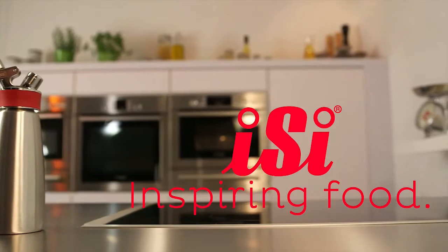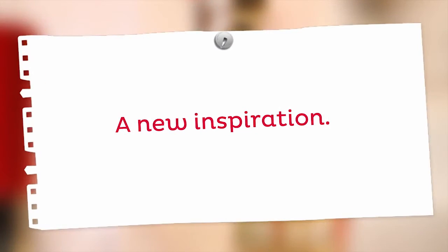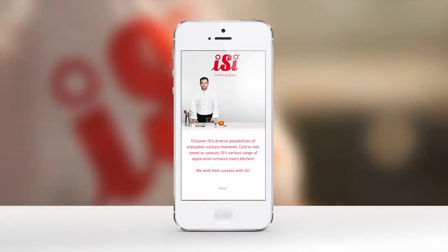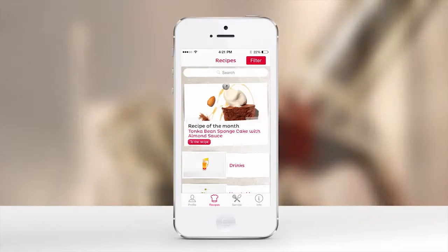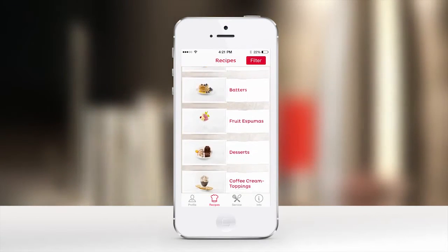Discover the digital world of EASY. We all need inspiration and it's now becoming more mobile and limitless than ever. The bountiful spectrum of EASY applications enriches every kitchen.